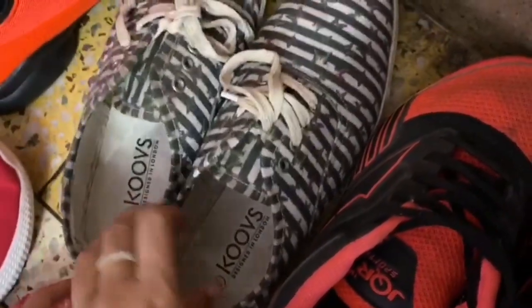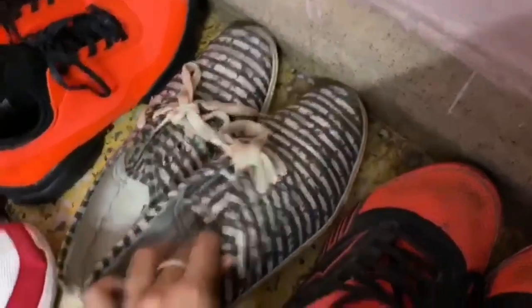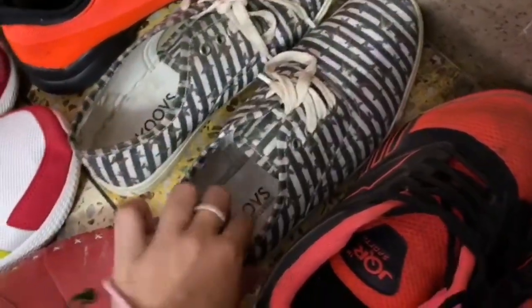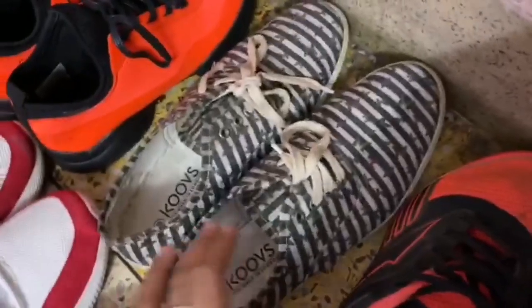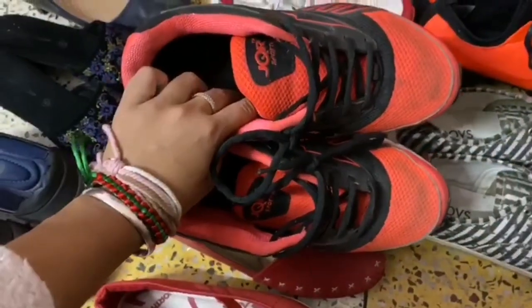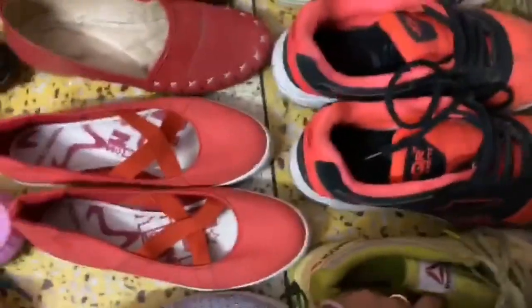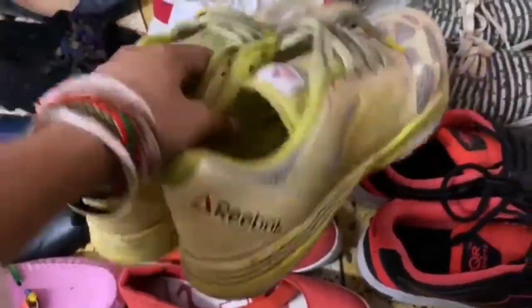These shoes from Kuz are not in the best condition, but I think they might have butterflies on them, and they were probably bought on discount. Moving on — next are walking or running shoes from Liberty, again in neon orange color. The sole is decent.